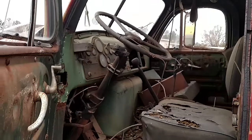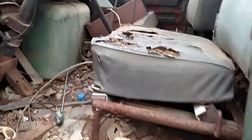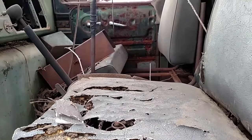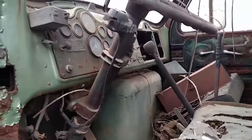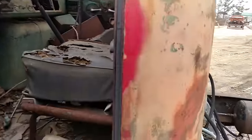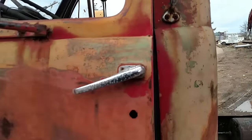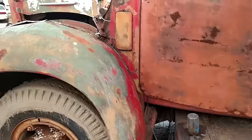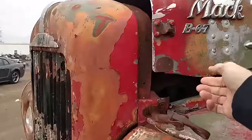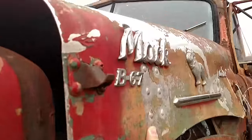Wow, that thing's got an aluminum hood on it — that is cool. I wonder what year this is. There's a little tag on the other side. It's got to be like late 40s or 50s. I can't believe that hood — that thing's bad.